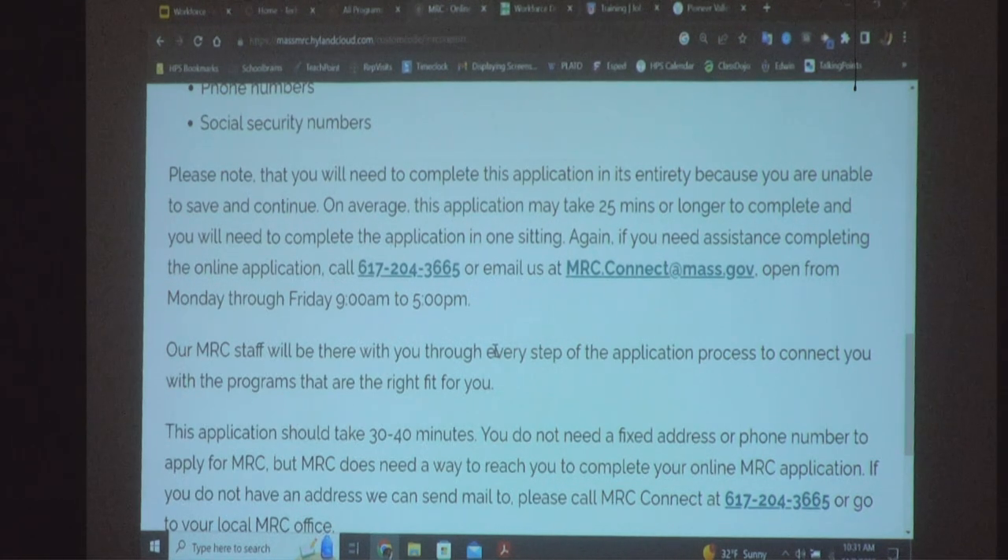Before we move on to HCC — what is one thing that MRC can help you with if you become a member of the program? We are going to move on. We have Paul, who is going to talk about some of the programming that both HCC and STCC have to offer for job training programs.